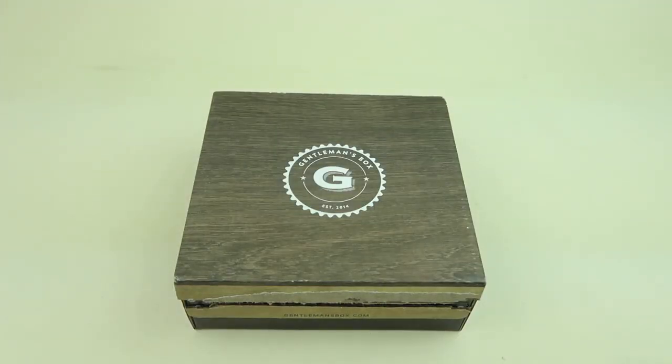This is my review and unboxing for Gentlemen's Box for November 2019. This subscription is $25-$29 a month, you also get a subscription to GQ magazine while you subscribe, and there is a coupon to save on your first box.